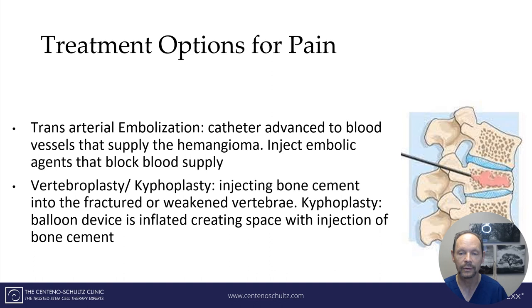Treatment options for cord compression are different. This cross-section of the spinal canal shows that it houses the cerebrospinal fluid and spinal cord. If the vertebral hemangioma extends posteriorly, it can compress the cord and/or the exiting nerve roots. In the presence of neurologic symptoms, surgery is often needed. The exact surgery depends on the symptoms and location of the hemangioma, and may include a decompressive laminectomy, removal of the vertebral body, and/or fusion.